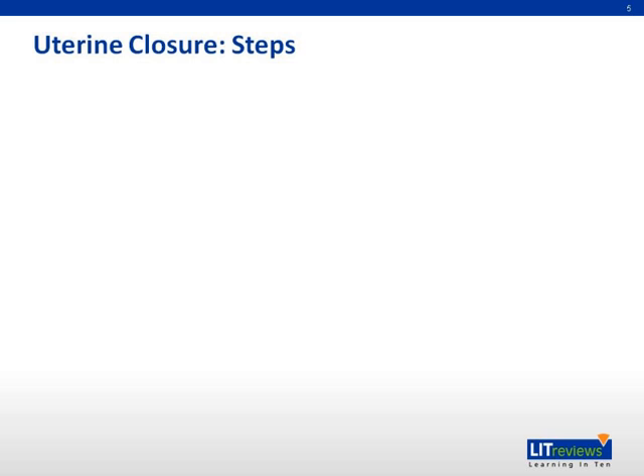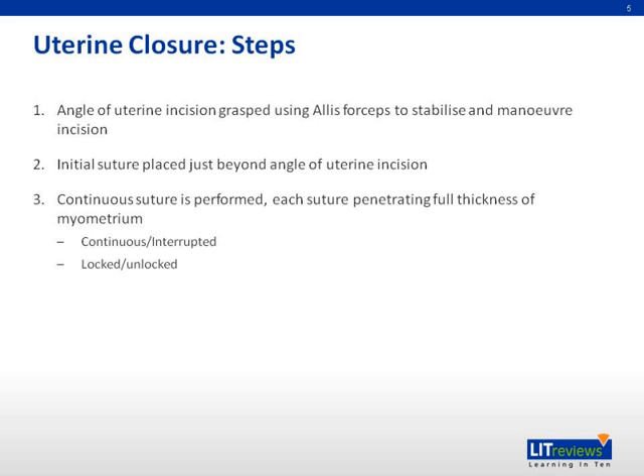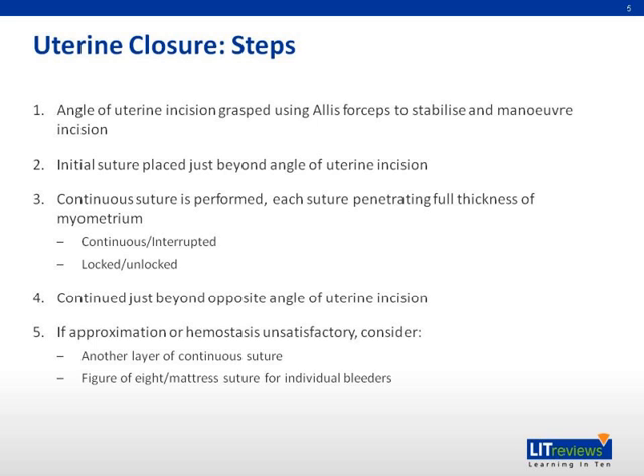Usually, uterine closure involves the following steps. First, the angle of the uterine incision is grasped using Alice forceps to stabilize and maneuver the incision. The initial suture is placed just beyond the angle of the uterine incision. A continued suture is usually performed, with each suture penetrating the full thickness of myometrium, and continued just beyond the opposite angle of the uterine incision. If approximation or hemostasis is unsatisfactory, the clinician will consider another layer of continued suture or a figure-of-eight matrix suture for individual bleeders.